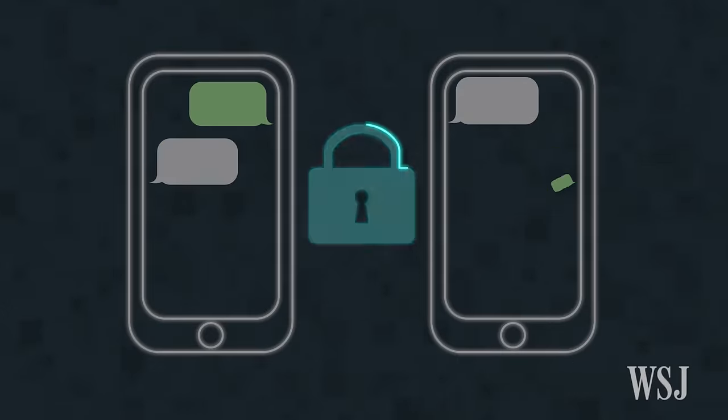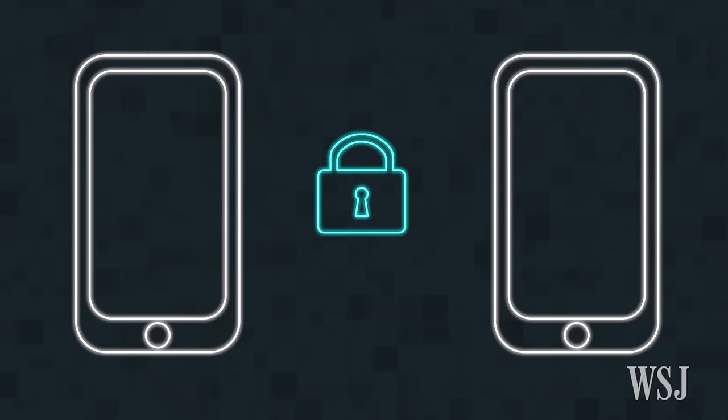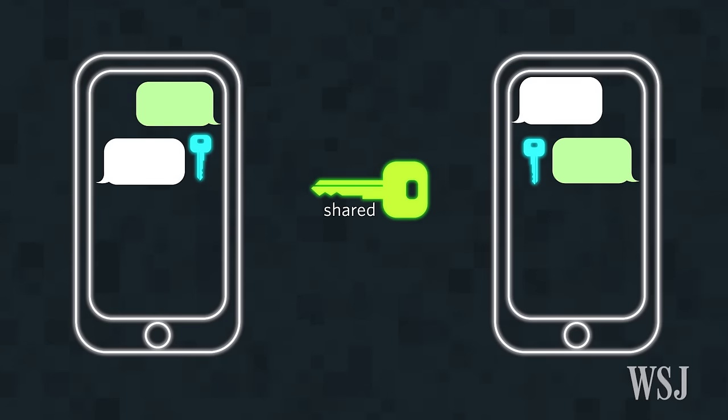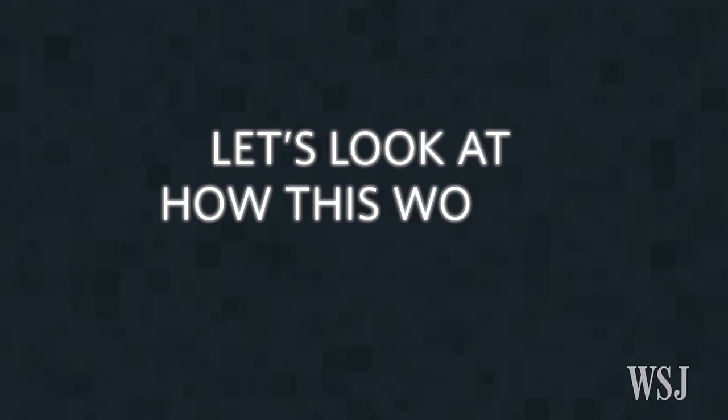When two people want to securely chat, they use a combination of public and private keys to create a temporary shared key. Let's look at how this works.